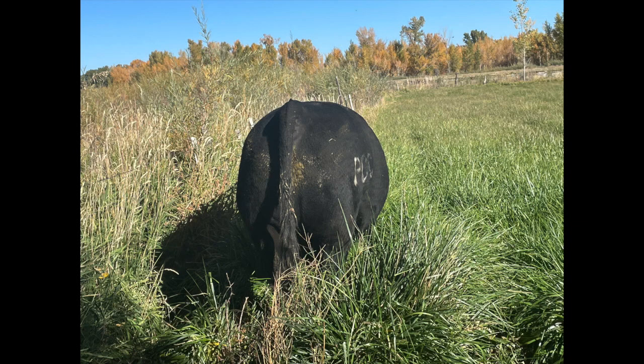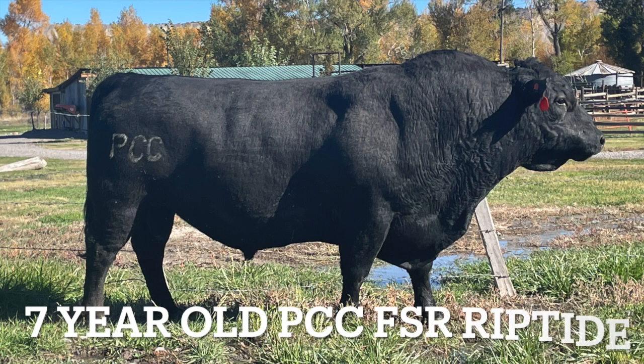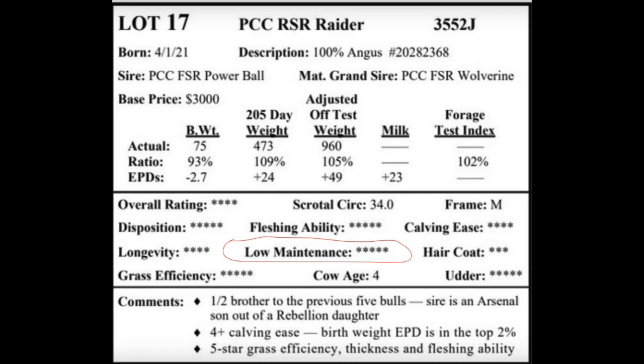Most status quo genetics perform poorly in the area of cow energy requirements because they've consistently selected for more growth and more milk. In contrast, nearly all the genetics used by PCC are ultra-low maintenance. You will find that most every bull in our catalog is rated five stars for low maintenance.